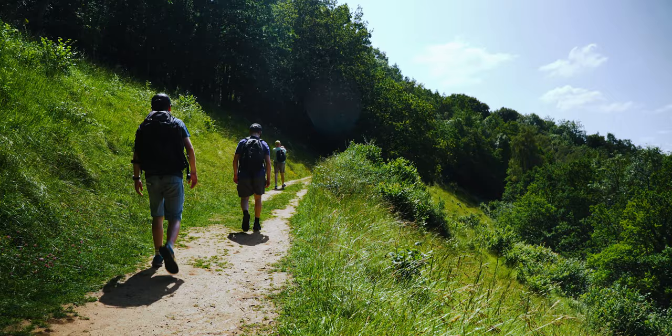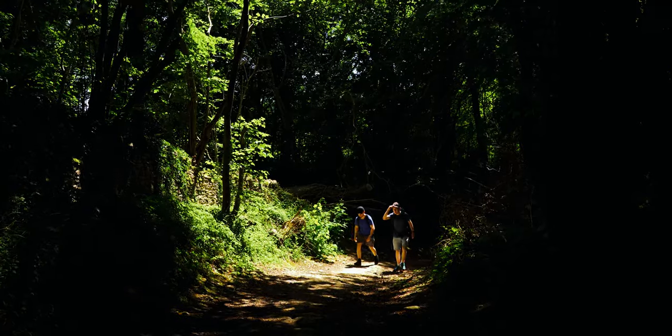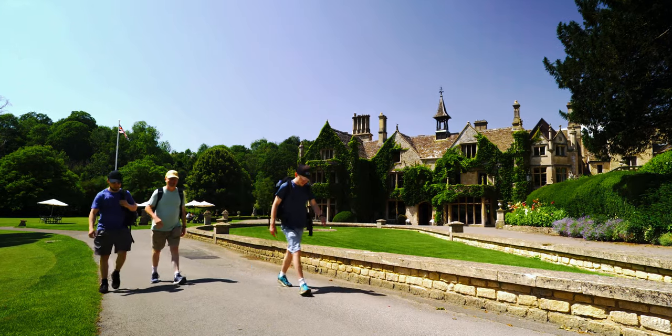I've been here once before previously in the Cotswolds area. I came here last summer with my brother and my dad, not to this specific hike, but to another part of the Cotswolds. And I thought it was so beautiful then, so I just decided that I have to come back.